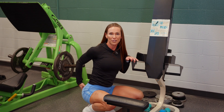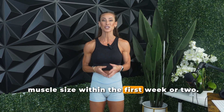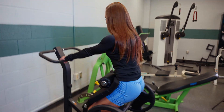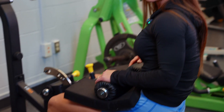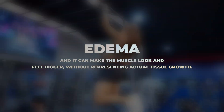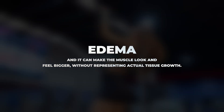Here's the rationale. When someone starts a new resistance training program, especially if they've never lifted before, it's common to see increases in muscle size within the first week or two. But some researchers have argued that those early gains might not be true hypertrophy — actual growth of the muscle fibers themselves. Instead, this might just be swelling: a temporary increase in muscle size caused by inflammation, fluid retention, and muscle damage. This is often referred to as edema, and it can make the muscle look and feel bigger without representing actual tissue growth.